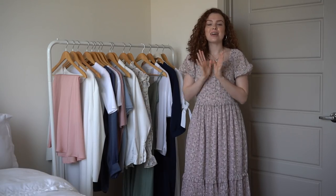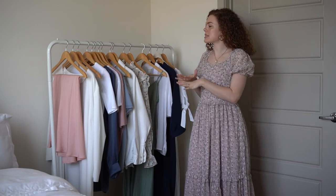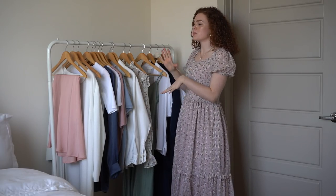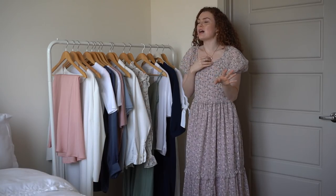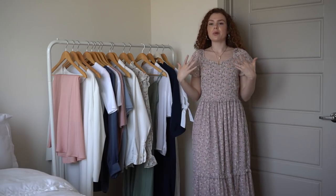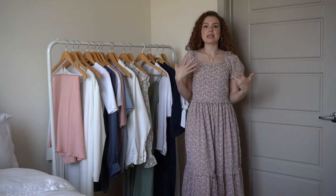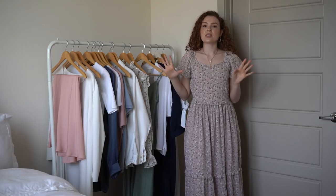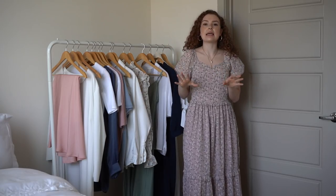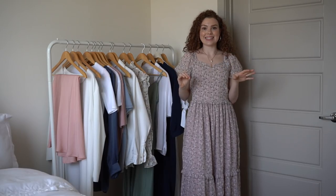Welcome back to my channel. I'm so excited to finally be bringing you my summer wardrobe essentials. These are pieces I've been collecting over the past few months — pieces I mix and match and wear interchangeably all the time. You've probably seen so many of these outfits on my Instagram. I'm going to show you where each piece is from, how you can mix and match them, and how you can style them. Most are still available to shop, and I'll link everything including sizing in the description box.